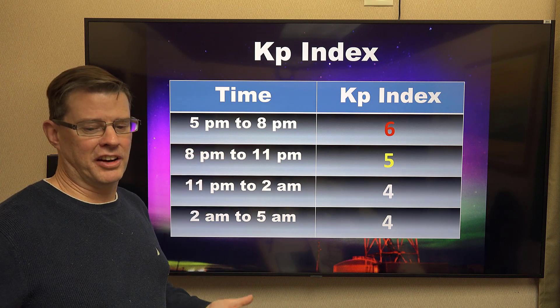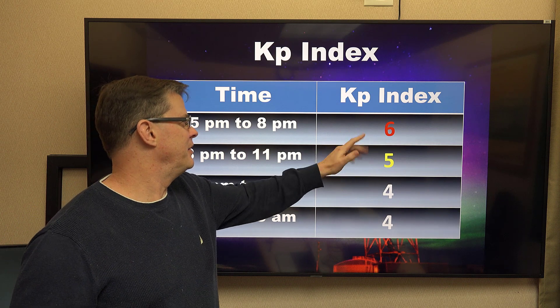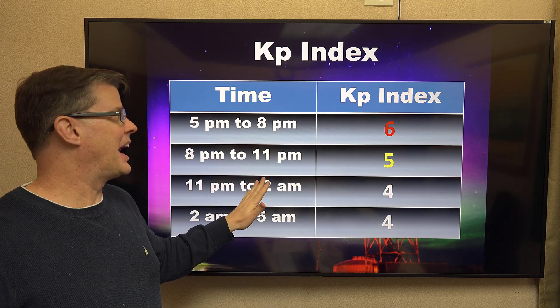We're just about at the shortest days of the year, so it gets dark pretty early — about 5 or 6. So between about 6 and 8 o'clock will be the best time to view it, peaking around 6, then gradually decreasing as we go through the night as it moves on by us.